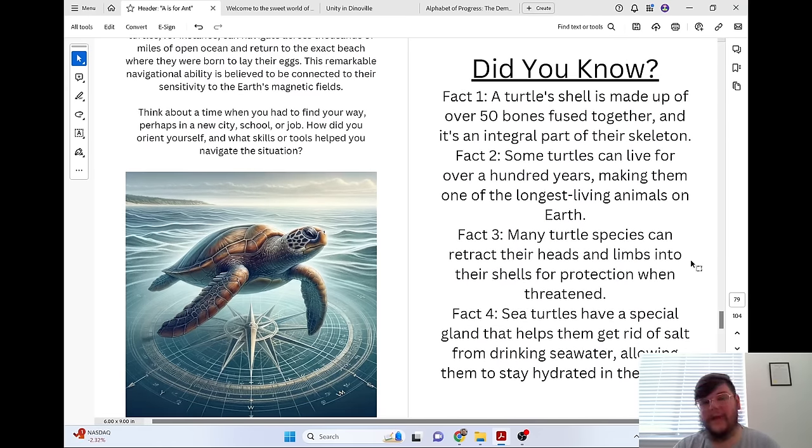Did you know a turtle's shell is made up of over 50 bones fused together and is an integral part of their skeleton? Some turtles can live for over 100 years, making them one of the longest-living animals on Earth. Many turtle species can retract their heads and limbs into their shells for protection when threatened. Sea turtles have a special gland that helps them get rid of salt from drinking seawater, allowing them to stay hydrated in the ocean.